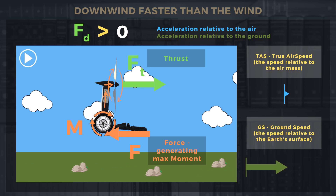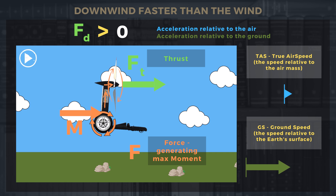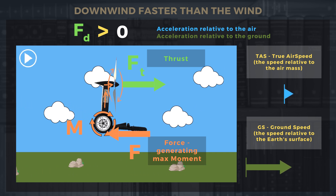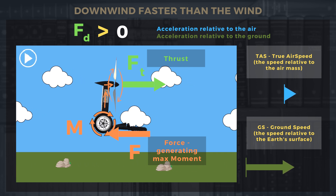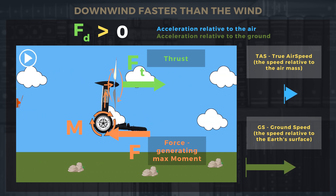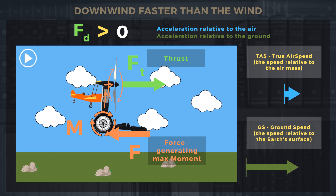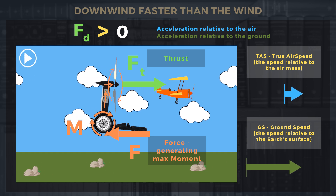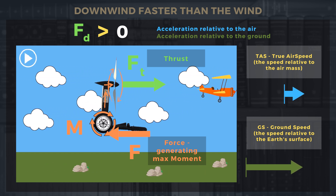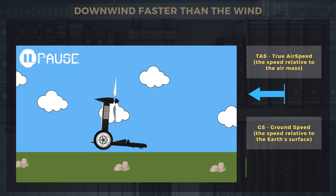It doesn't matter where we apply the initial force — whether upwards, downwards, or to the right — if it's tangential, it will make the wheel rotate without moving the entire vehicle in relation to the air masses. It is like an engine in a very basic plane. Ultimately, in such a system, the vehicle will start to accelerate in relation to the air masses thanks to this force.